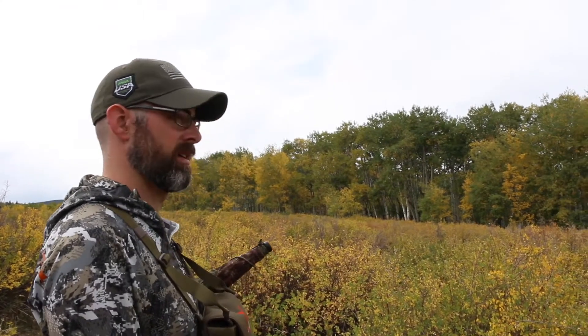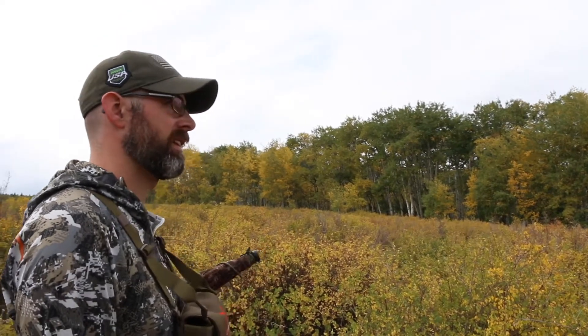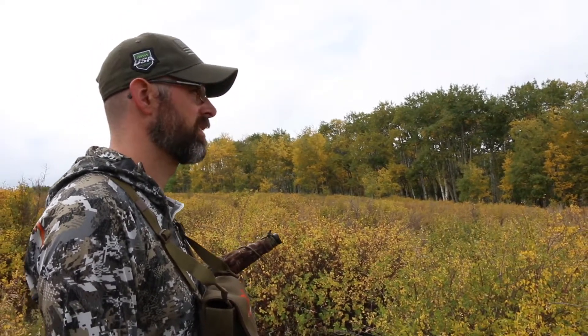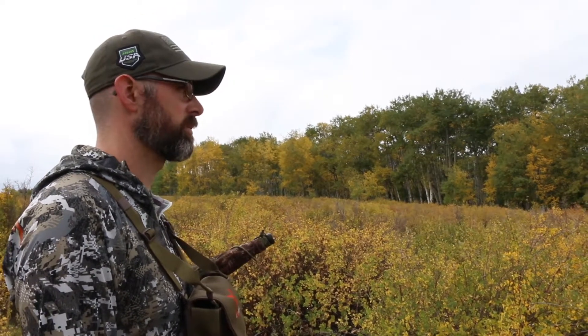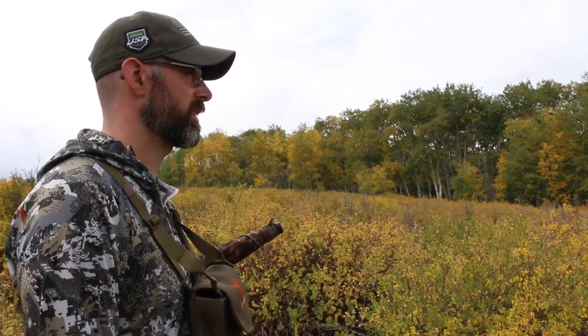This time of year, elk will get on those north-facing slopes. Ideally you find north-facing slopes, water, and food sources all together. We've got lots of north-facing slopes, but we don't have a whole lot of food sources because the cattle graze so hard up here. We have even less water, which makes it tough.